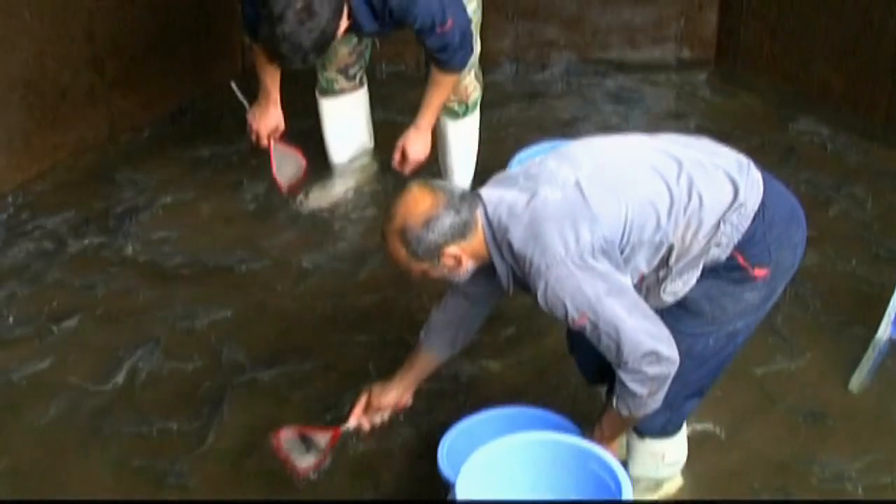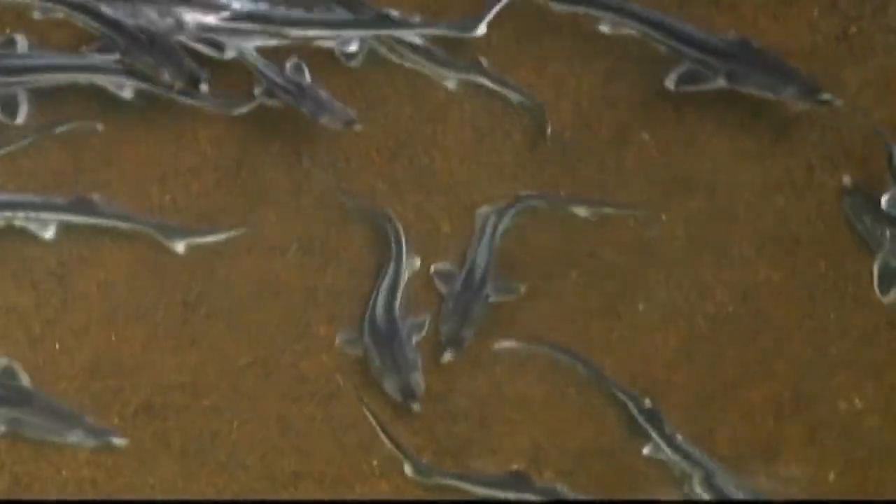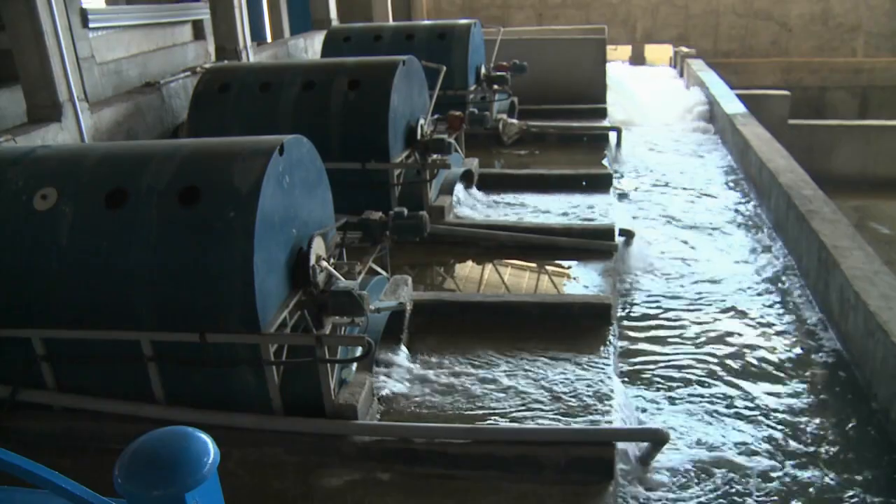The farm is able to breed half a million sturgeon fingerlings a year, filling its pools with water pumped in from the Caspian Sea.